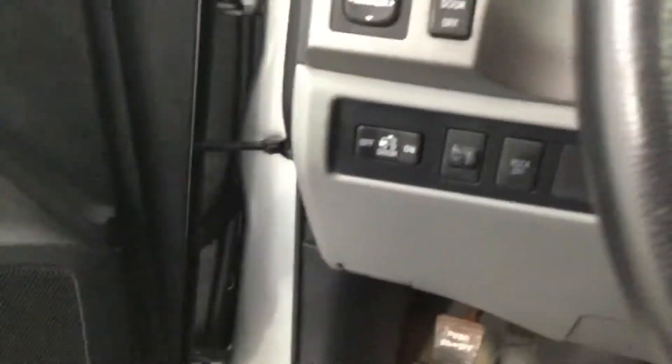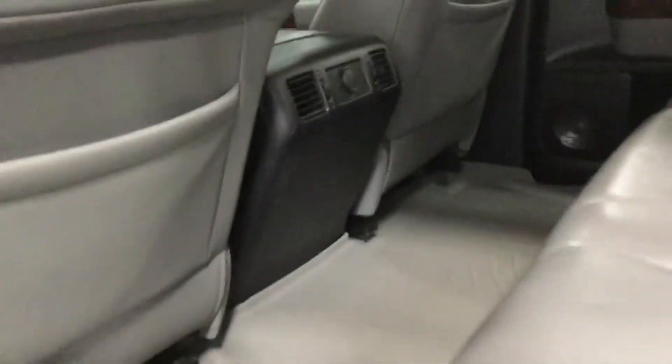Coming out of the back of the truck, you also have your JBL premium sound. Plenty of leg room for your passenger. This is the CrewMax, so it's got a huge back seat. You also have your subwoofer back here for JBL.